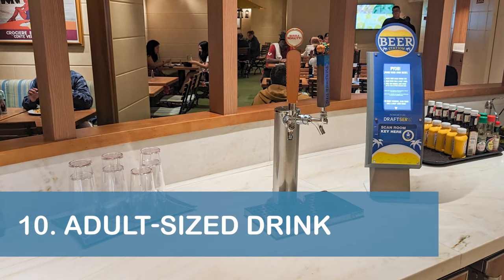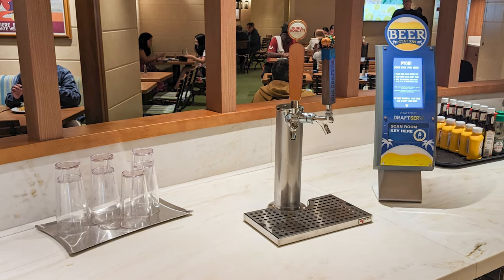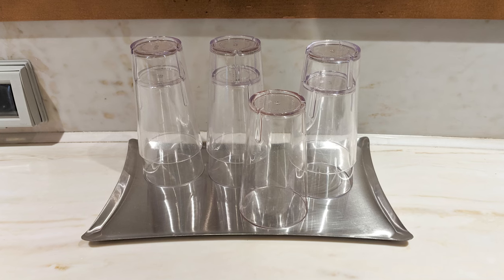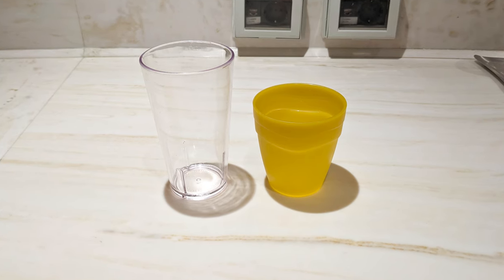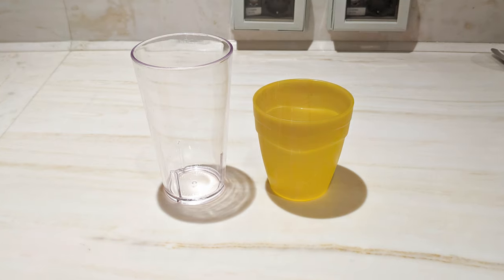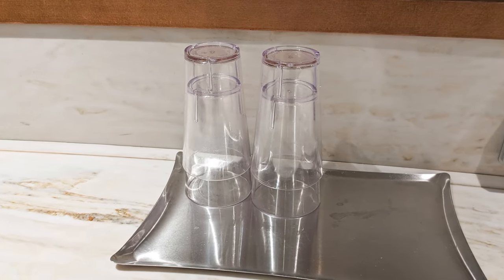Our next tip is to grab a glass from the Lido Marketplace Buffet's Pour Your Own Beer Stations if you want a more substantial, adult-sized drink. During our cruise, the plastic drink cups provided at the Venezia's buffet were surprisingly small, as if they were designed for children, so we opted for the larger, full-size glasses for our beverages.